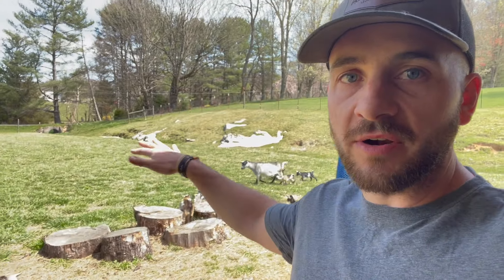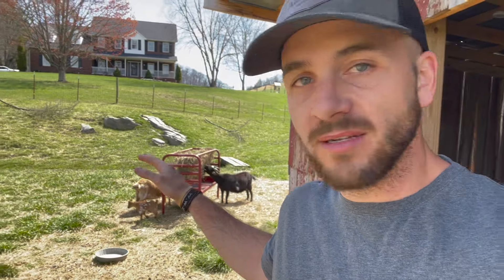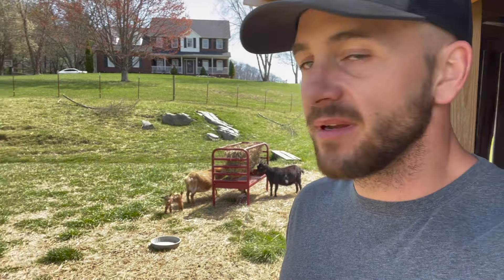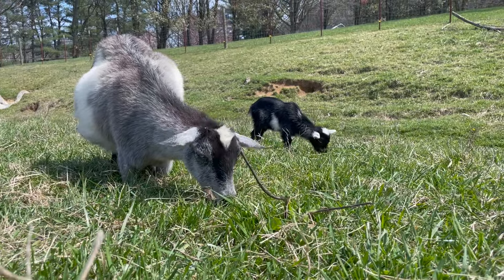Grass is starting to come up, looking good. I do still throw out a little bit of hay just to give them an option, because it's not fully in grow mode here. But the buck pasture sure has plenty to eat.